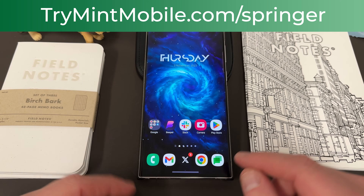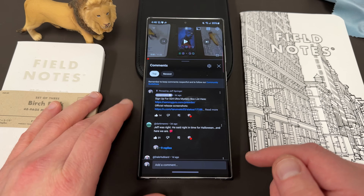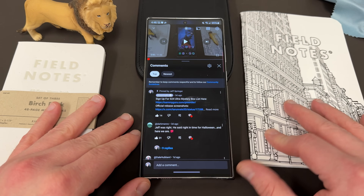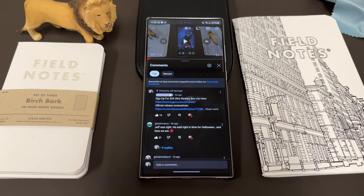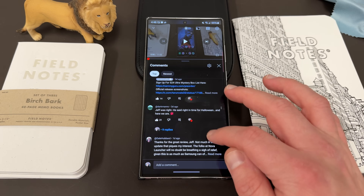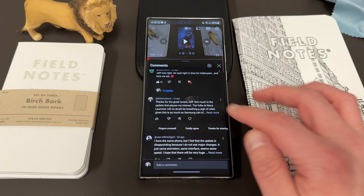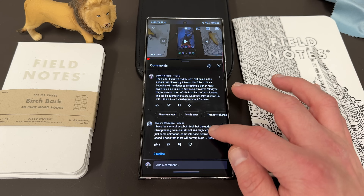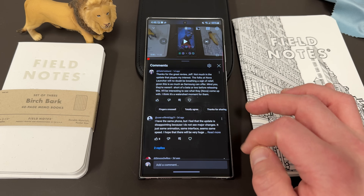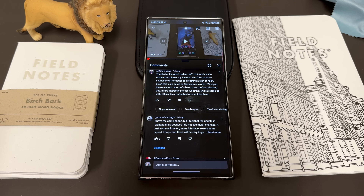Let's get into those comments. A lot of people said not much piques their interest — someone was saying it's kind of boring. They said the update is disappointing because they don't see any major changes: same animation, same interface, same speed. I disagree with all those points by the way — these are not my opinion. The large reaction I've read is overwhelmingly more negative than most updates the last few years.